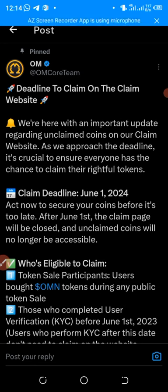Some of you might be asking where you should claim it to. You are going to claim it to your OKX, your MetaMask, or your Trust Wallet — whichever wallet address you are using to receive your Omega. Just claim it to that wallet address. That is the first update I have for you guys in this video.